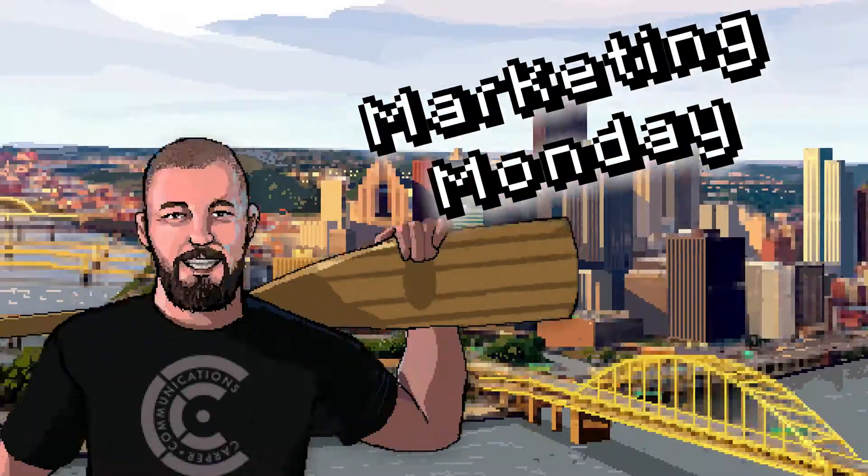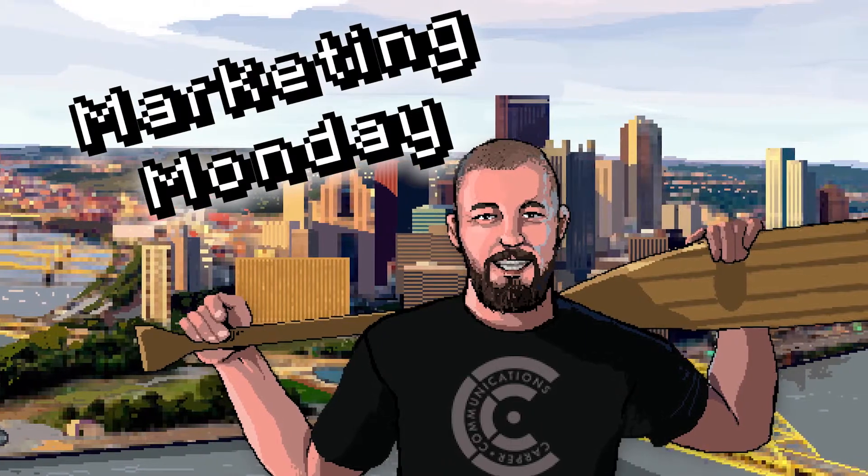Hi everyone, I'm Marshall Carper, and welcome back to Marketing Monday. I'm really excited about my next piece for Social Media Examiner. If you've been following me, you'll know that I do about one piece a month for this publication. I'm really excited about the audience there and the content leeway they've given me. And this one is super near and dear to my heart, and that's social video.